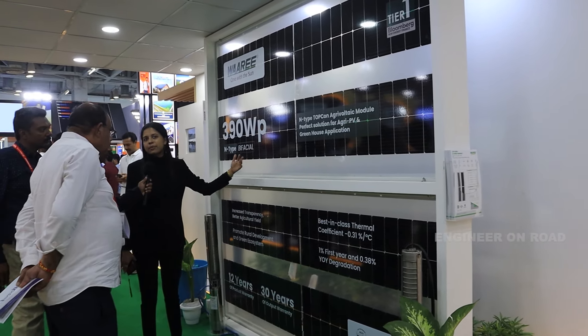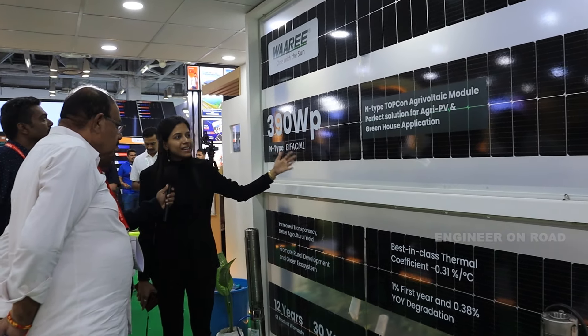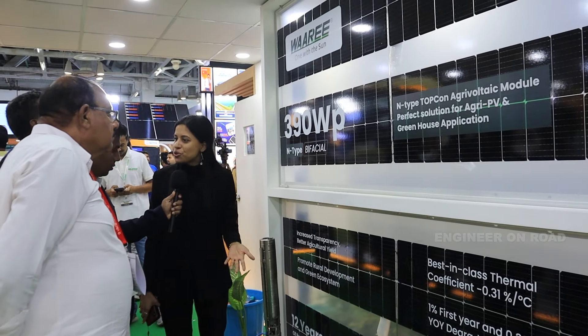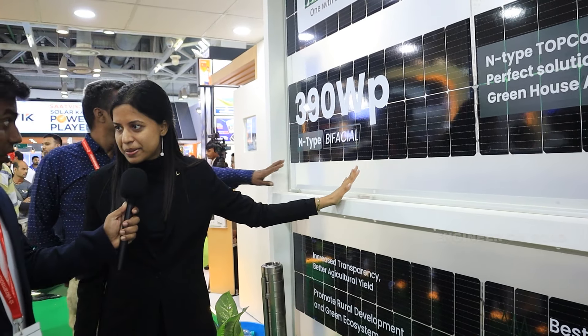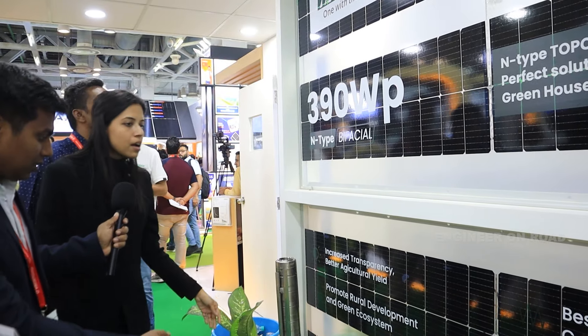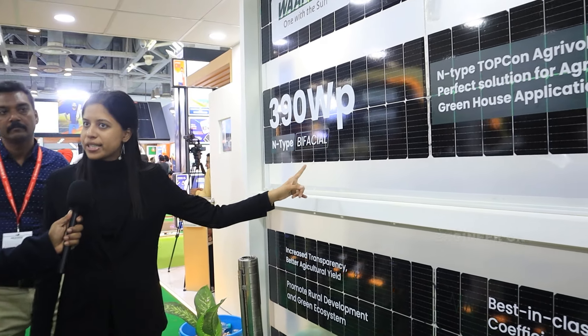These agrivoltaic modules supply electricity while simultaneously promoting and increasing crop generation. They also result in reduced water consumption of around 20 to 30 percent. This is basically our agrivoltaic segment.